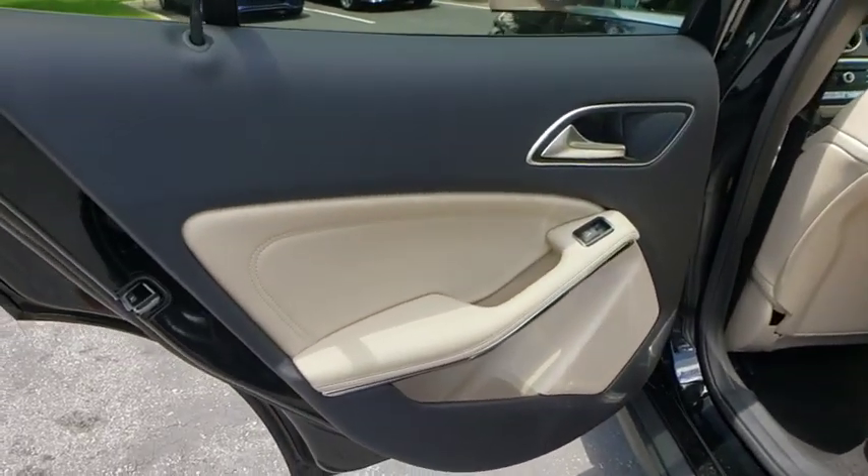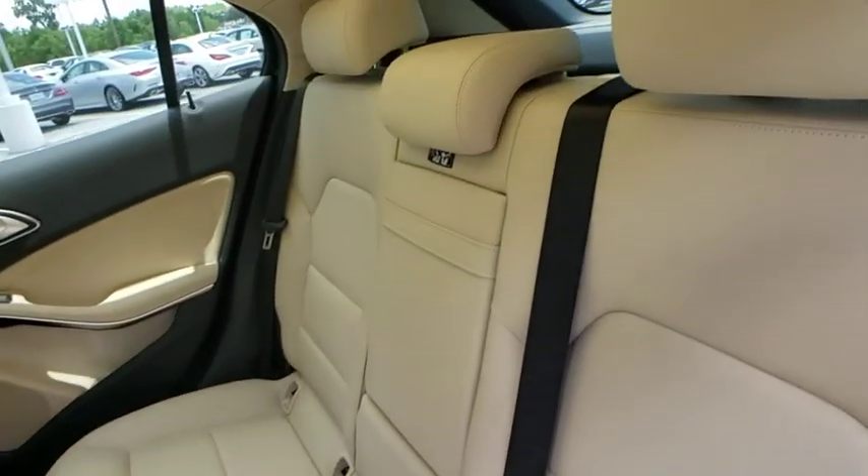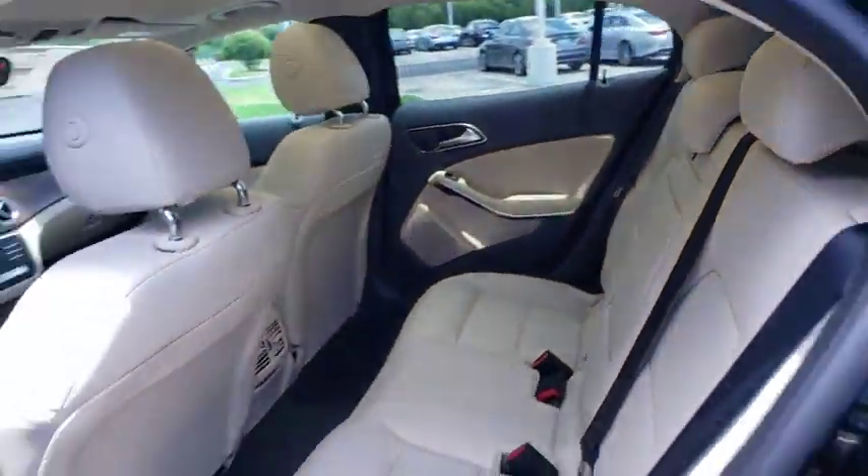Leather wrapped steering wheel, Bluetooth, power steering, adjustable steering wheel, aluminum wheels, cruise control, floor mats, keyless start, four-wheel disc brakes, climate control.